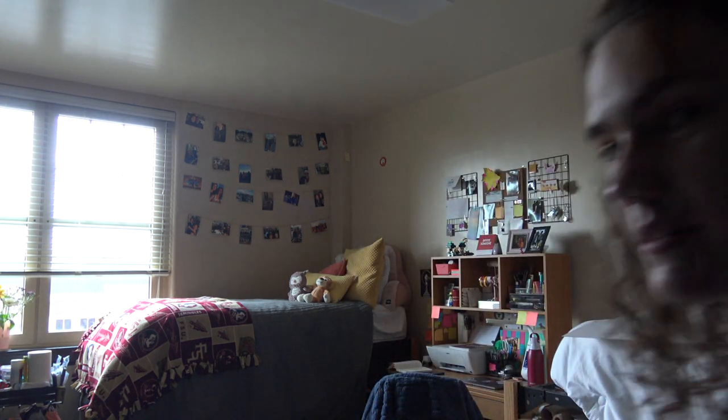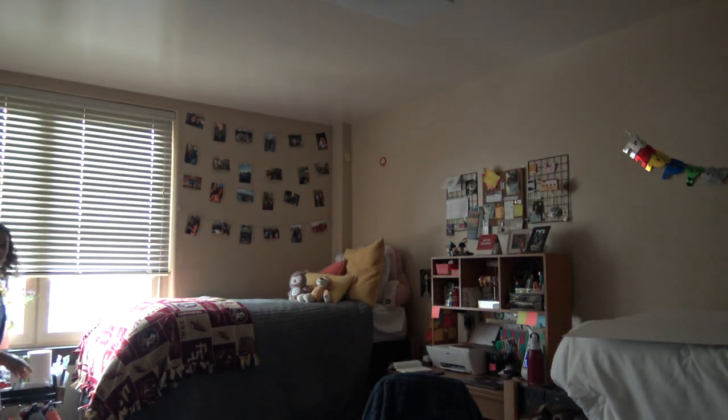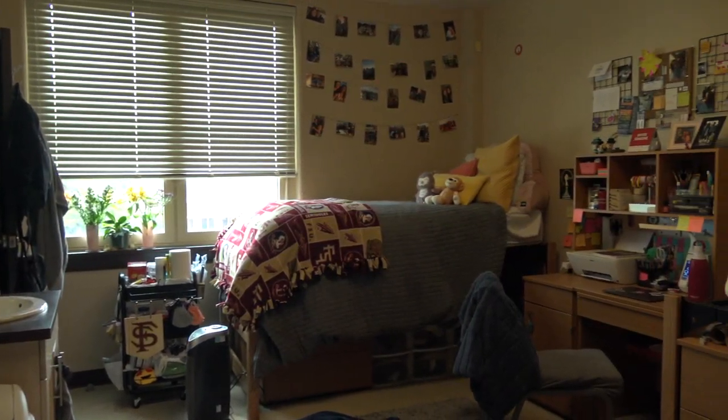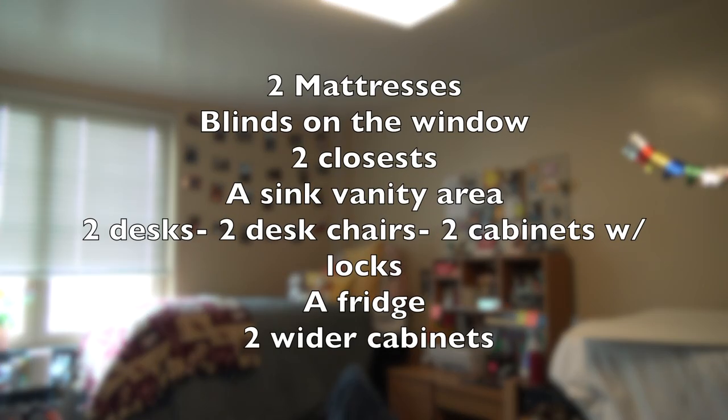So this is the dorm when you walk in through the door. I have the bed closest to the window, so that is what I'll be predominantly showing you. The Azalea dorms overall come with two mattresses with bed frames you can raise or lower, blinds on the windows, two closets, a sink vanity area, two desks, two desk chairs, two cabinets with locks, a fridge, and two wider cabinets — all for you and your roommate to share.